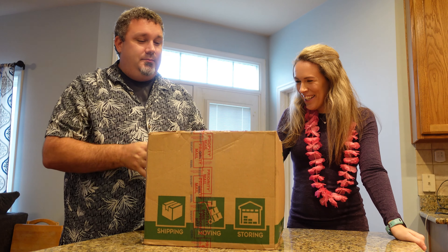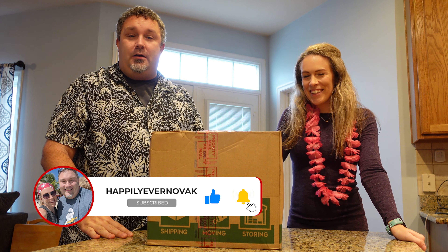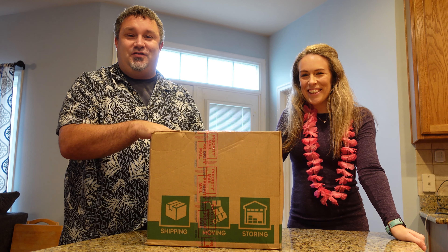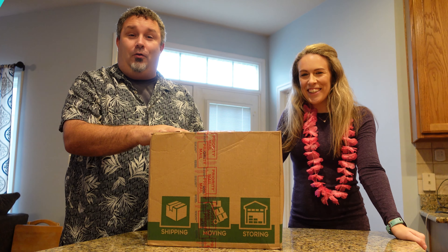This box comes courtesy of our friend Joel, who has sent in a brief little video that we're going to watch first, and then we get to open the mystery box of stuff. So Joel!